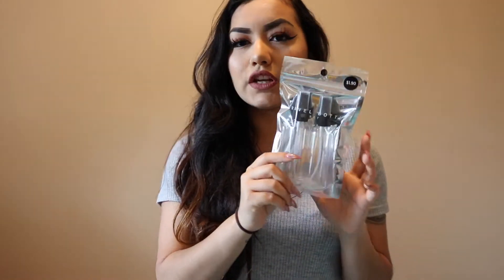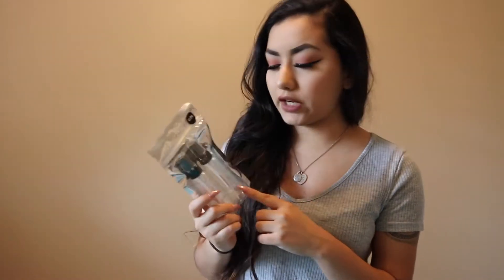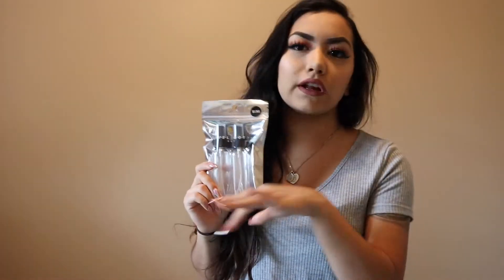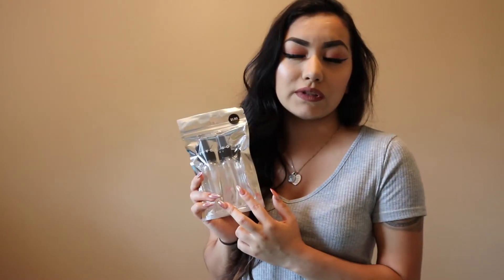I grabbed these from the beauty section — just little travel spray bottles. The reason I got these was for my freelance makeup kit so I could put alcohol in them to make sure everything's sanitized. I'd been meaning to get some, and at Forever 21 they were only $1.90 and there are two in the pack, so I figured might as well.